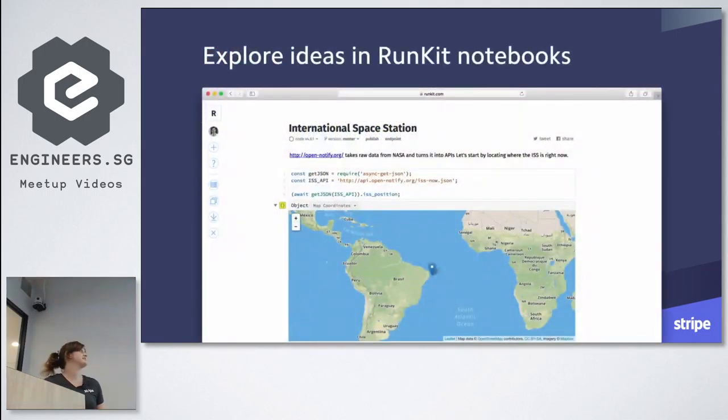RunKit, which is now part of Stripe, is a simple environment for developers to rapidly prototype and explore new ideas with truly zero configuration, where you can instantly use all of the building blocks from the Node.js community. For example, just three lines of code using OpenNotify can take raw data from NASA and expose, as an API endpoint, the coordinates of where the International Space Station is in real time. RunKit detected these coordinates and output it as a map on the dashboard automatically — super useful for prototyping and trying out ideas quickly without a lot of setup.